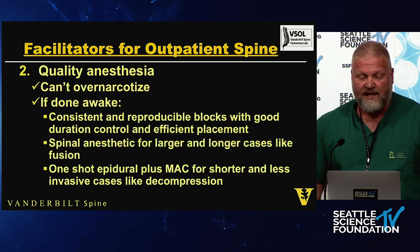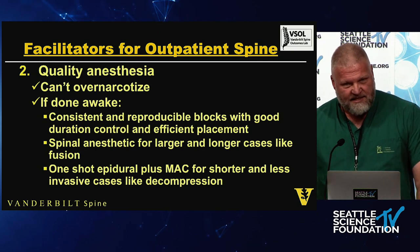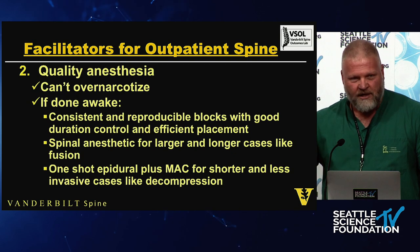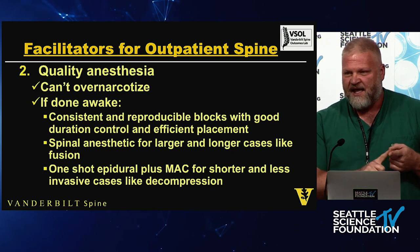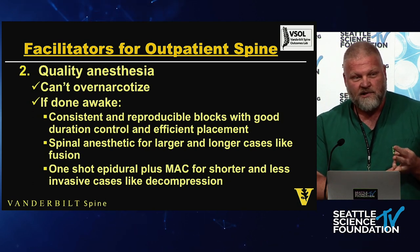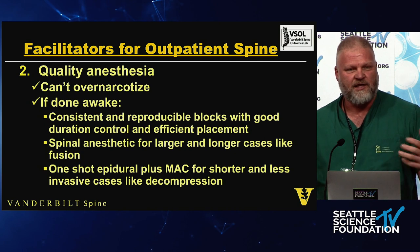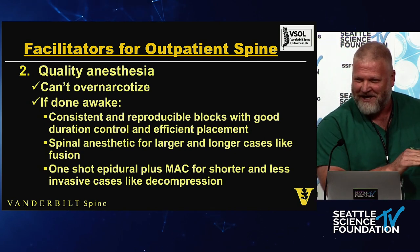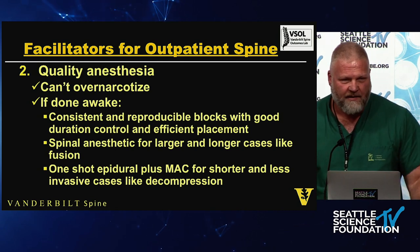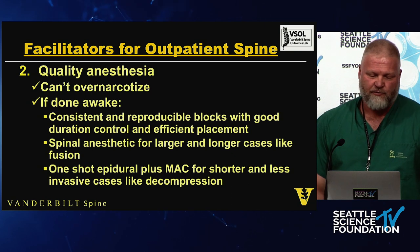You want quality anesthesia — you can't over-narcotize the patient. Interestingly, the same anesthesiologist in the same hospital system does anesthesia better in the outpatient center. Why? Because in the outpatient setting the patient can't be nauseous, can't have urinary retention, can't be gorked out and unable to walk. So patients wake up faster, have fewer post-op anesthesia complications, and go home quicker. You want consistent, reproducible blocks with good duration control and efficient placement.